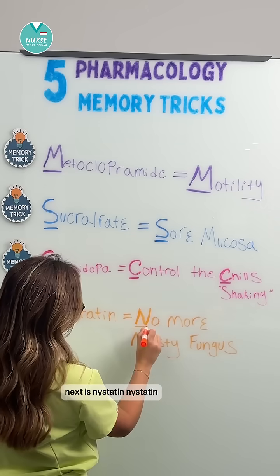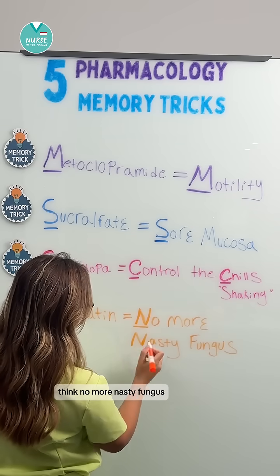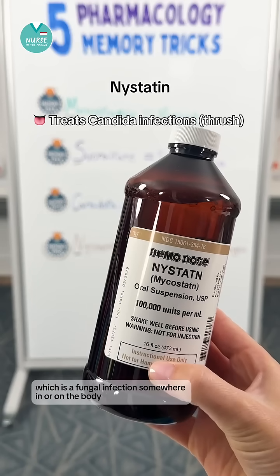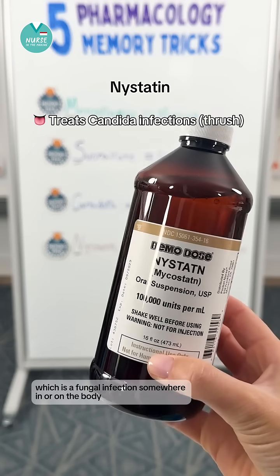Next is nystatin — think no more nasty fungus. Nystatin helps get rid of thrush, which is a fungal infection somewhere in or on the body.